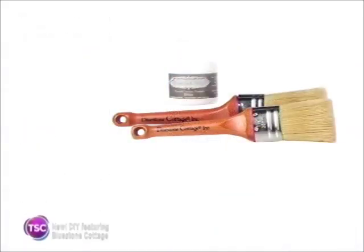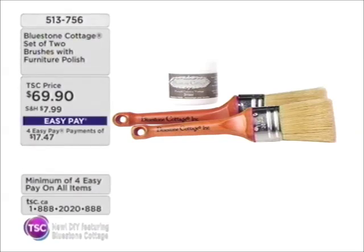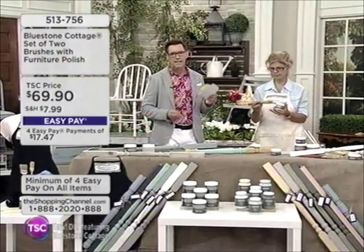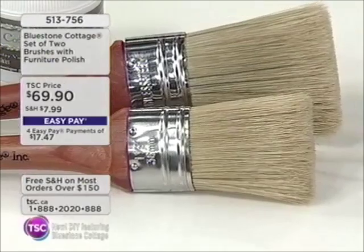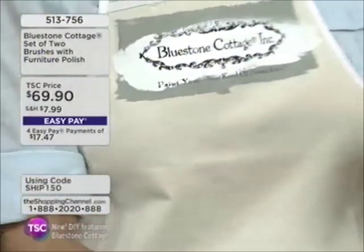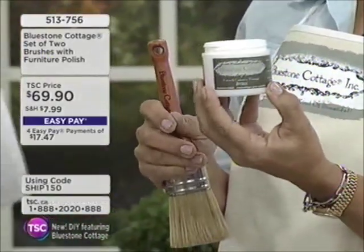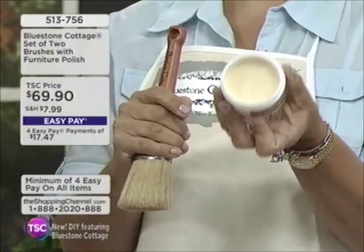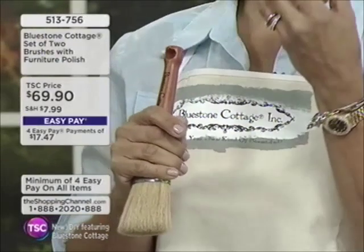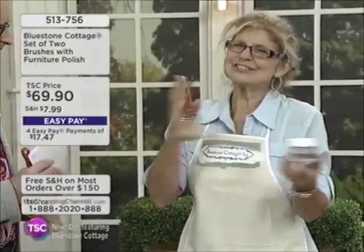This is a whole new movement in decor — it's about repurposing items in your home, giving them a brand new look. Item 513756 is the set of two brushes. I threw the wax in as well because this is my brand new wax and I absolutely love it. It's local, from a local beekeeper who makes it exclusively for me. It's made with natural beeswax and organic orange oil.